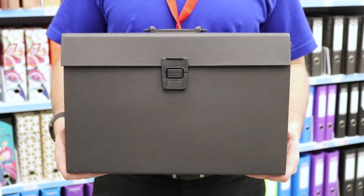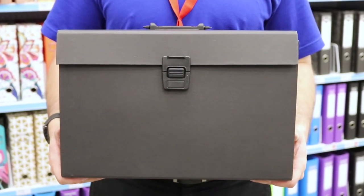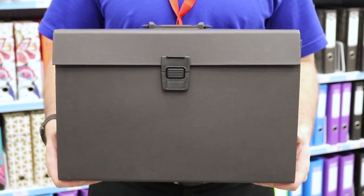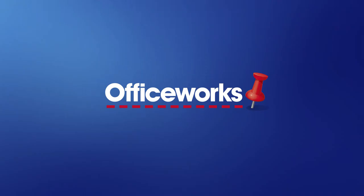With a clever expanding construction, the Kedji expanding file is a great option for tidying up your loose papers, organizing bills, or keeping precious documents protected. You can pick this file up from your local Officeworks or buy it online today.